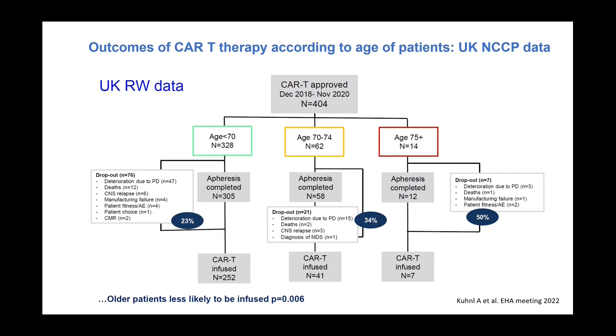Age-based analysis using cutoffs of under 70, 70-74, and 75 and above: 328 patients were under 70, 62 in the 70-74 group, and a small number over 75. There is a significant difference in drop-off from approval to infusion — 23 percent for under 70, a third for ages 70-74, and half of patients over 75 never proceeded to infusion despite panel approval.